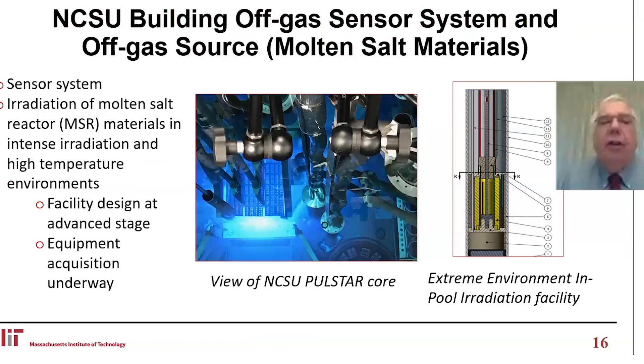North Carolina State University is building an off-gas sensor system. The off-gas source will be a capsule source located next to the reactor, irradiated with whatever molten materials are in the capsule. The facility design is in the vent stage and equipment acquisition is underway for this extreme environment in-pool irradiation facility.